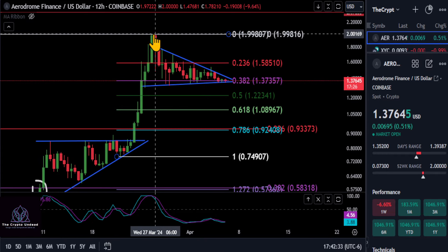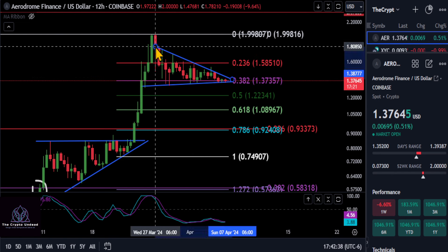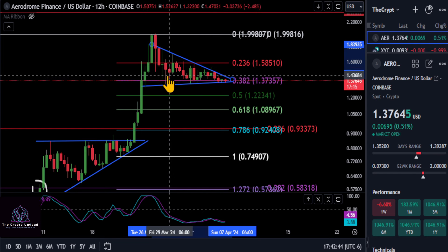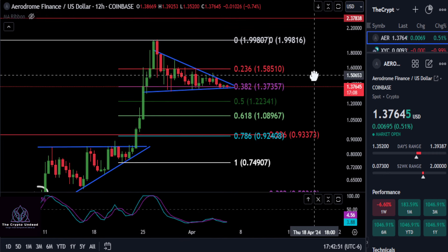Here we are once again after this shot to the moon. We did come back down, we're consolidating, we're in this very bullish pennant — very bullish wedge, whatever you want to call this pattern — but support is holding up very strongly at the $1.37 level, from the low to the high at $1.37. So it's only a matter of time.